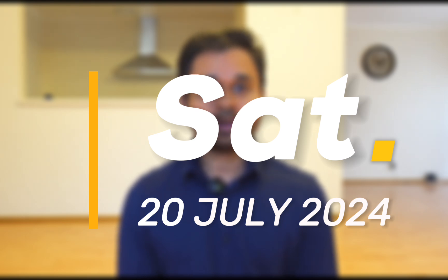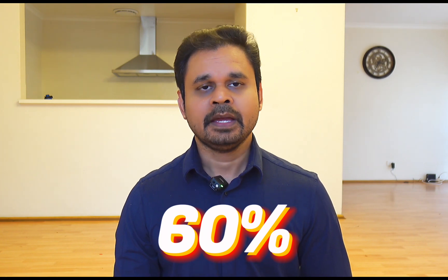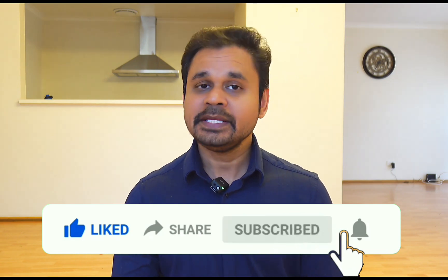Thanks for watching this video. At ELITE Expertise, we are going to launch our first batch of PBC preparation from the 20th of July 2024. Our program is designed to cover each and every aspect of the examination, focusing on every component so candidates can easily score 60% in their final examination. You can join the orientation session on the 20th of July. Please don't forget to subscribe to our YouTube channel. Thank you so much.